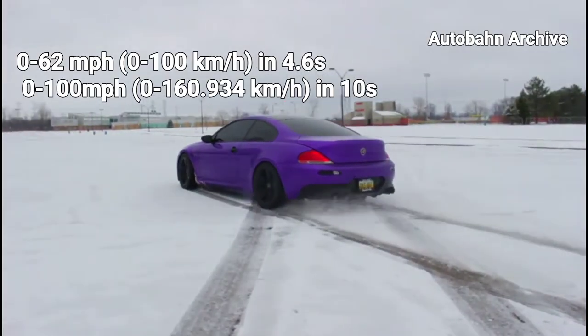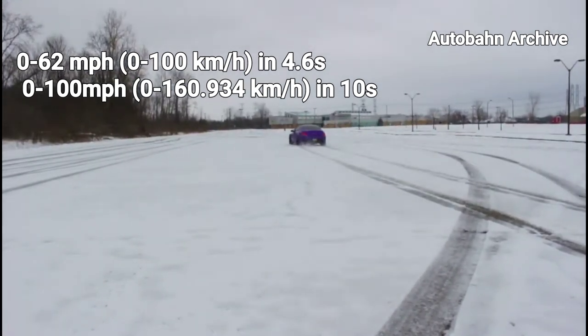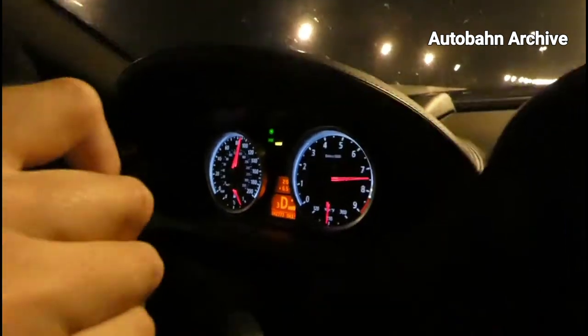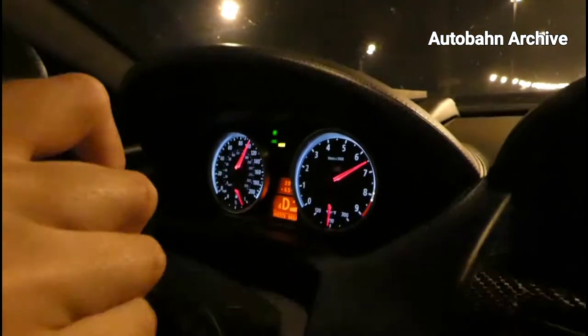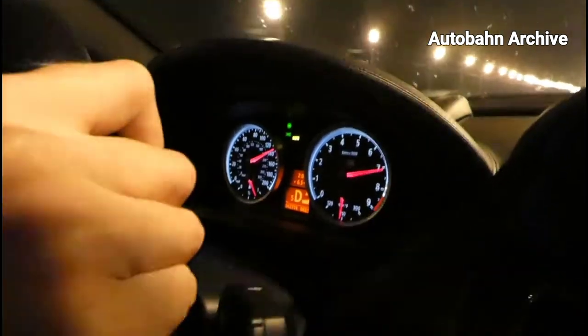The 0-62 mph sprint took 4.6 seconds, it could get to 100 mph from rest in under 10, and but for that pesky speed limiter, M engineers claimed it would be capable of cracking 200 mph. By the standards of the time it was savagely fast, but it was also much less of a comfy GT than the bigger M cars that followed it.